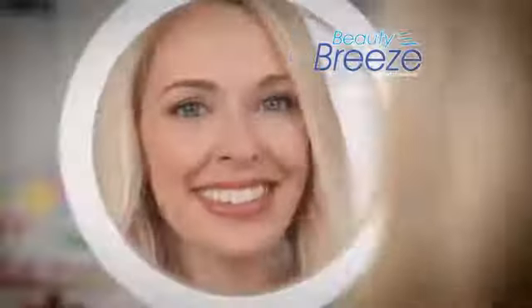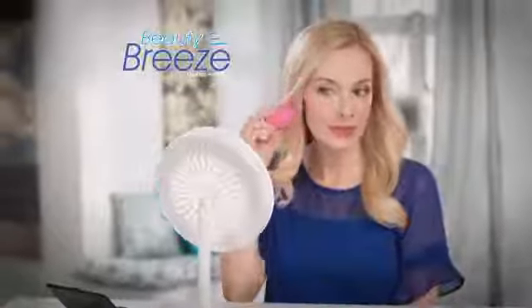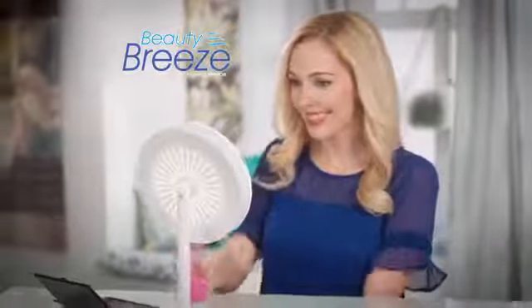What I love about the Beauty Breeze is the quality of the mirror. And the fan not only feels amazing, but it actually dries my makeup faster.